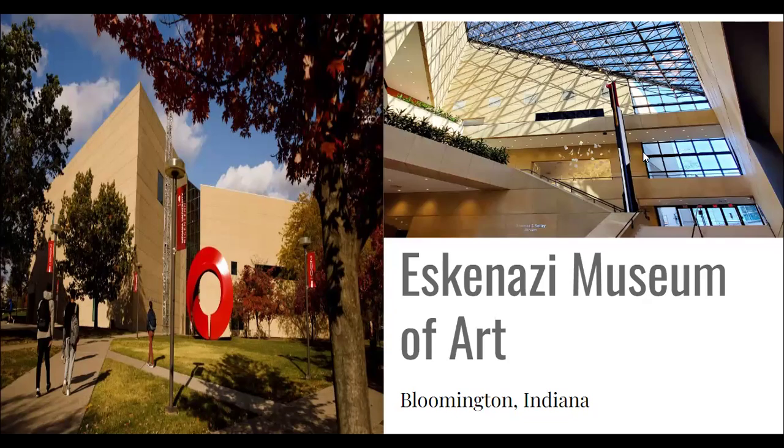As the number of works collected grew in size, it became clear to the university that there needed to be a building dedicated to the art museum. The Eskenazi Museum that we know today opened its doors in 1982 and was designed by acclaimed architect I.M. Pei, who helped design other iconic 20th-century museum designs, including the East Building of the National Gallery of Art in Washington, D.C., and the glass pyramid entrance to the Louvre in Paris, France.